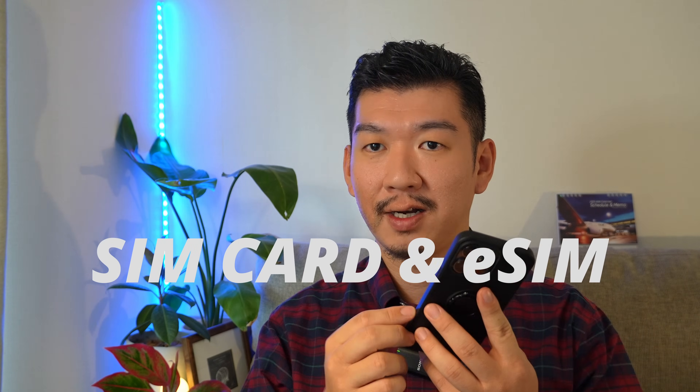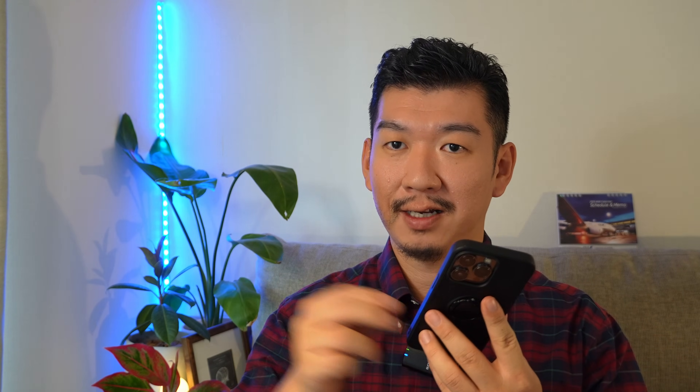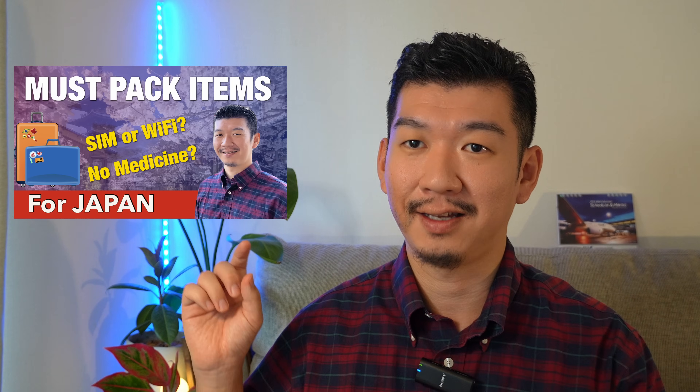Another two options are getting a SIM card or getting rental Wi-Fi. For SIM cards, there are two types: the physical SIM card that you swap out, or an eSIM that you can set up digitally. You can compare prices for the data plan you like and purchase accordingly. Something to be careful about — when you bring your own SIM card, make sure you also have the pin to open the SIM tray. For more details, there's another video on this too.